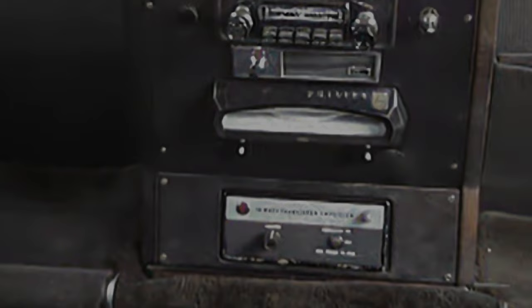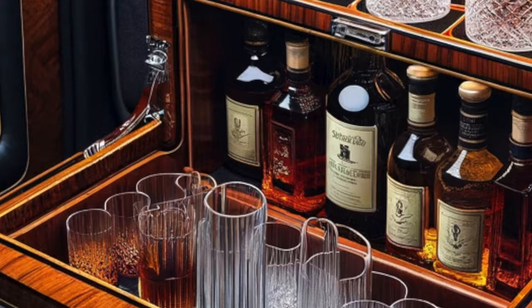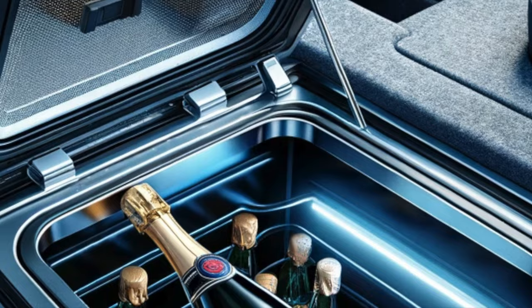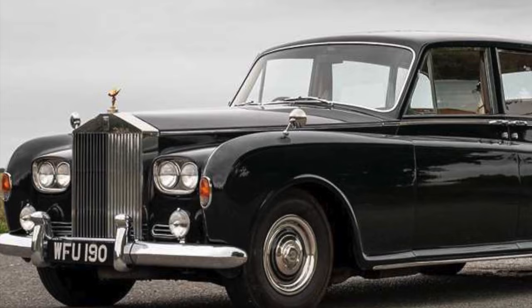Alongside that, he wanted a Philips 8-track tape player, as well as an advanced Sony TV and a large radio telephone. He wanted the entire inside decked out in leather upholstery, a writing table, and a cocktail cabinet with fine wood trim. He also had a refrigerated cabinet put in the trunk. The Phantom 5 stretches nearly 20 feet in length, weighs over 6,600 pounds, and has a 6.23 liter V8 engine.